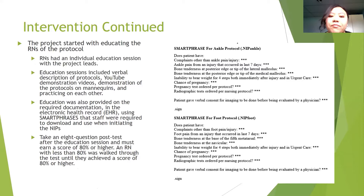The project began with educating nurses on the protocols through individual education sessions. Sessions included verbal descriptions of the protocols, YouTube video demonstrations, mannequin demonstrations, and practicing on each other. Education was also provided on required documentation in the electronic health record and using smart phrases that staff were required to download. After the session, nurses took an eight-question post-test and were required to score at least 80% or higher before going live.